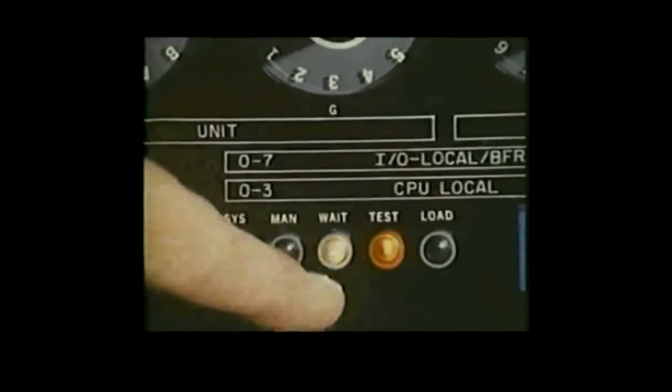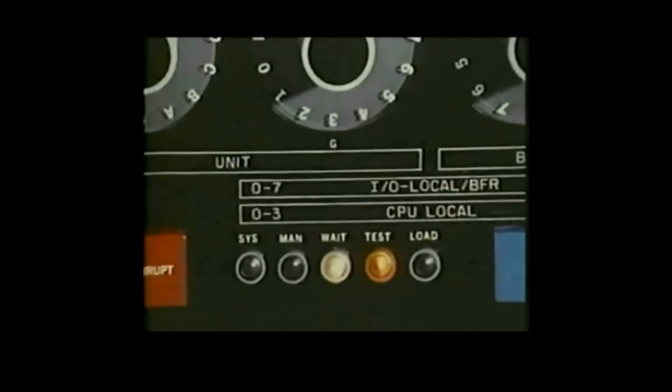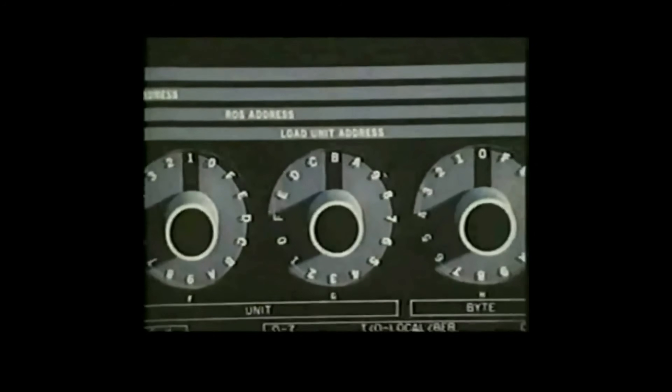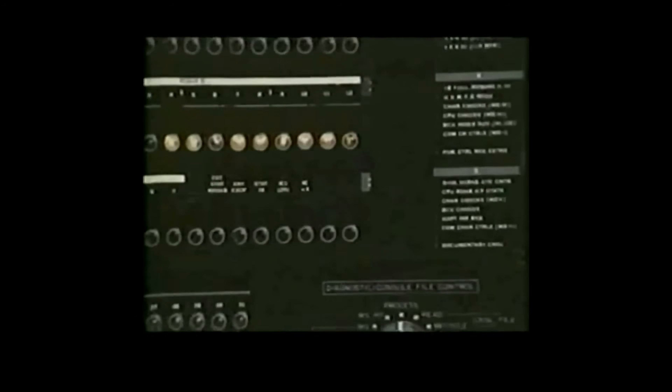This little light is called a wait light. When it comes on or starts to flicker, it is telling us that the central processing unit, the arithmetic and logic section of the computer, could be handling even more work than we are giving it. At the start of the demonstration run, however, the CPU is going to be pretty busy, because we have loaded into the system a typical user job stream, a mix of 25 user jobs, programs, and data.